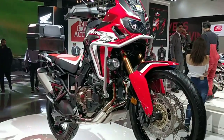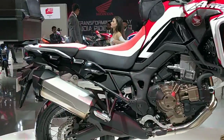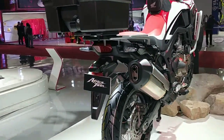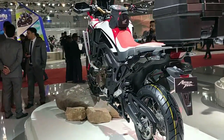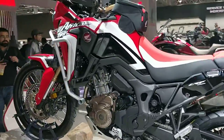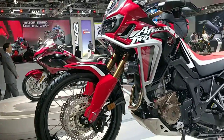Hey guys, welcome to our coverage of Day 2 of the Auto Expo 2018. This is Amit Changani, and after covering the mainstream motorcycles at Honda Motorcycles and Scooters India, we have now decided to cover the more premium models from the bike maker. This is the 2018 version of the Honda Africa Twin.